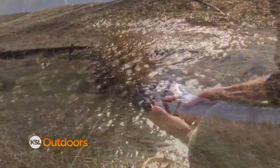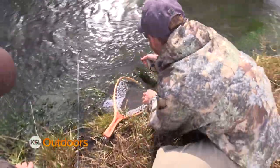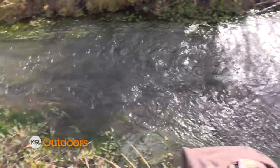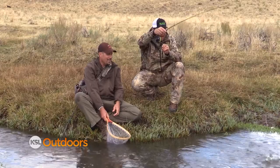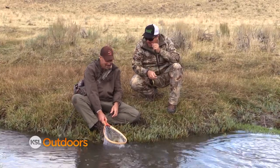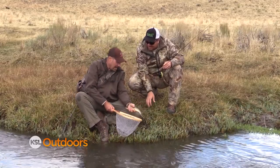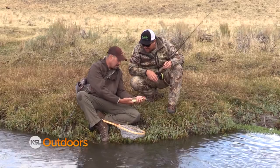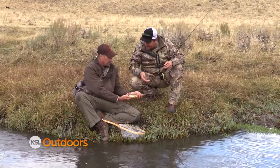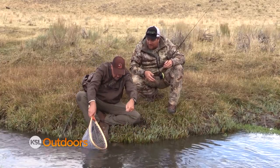Nice fish! Look at that. This is working out all right today — limited grouse and about eight cutthroat under our belt so far. What a neat little stream and a great opportunity. There are a lot of opportunities for Yellowstone cutthroat out here, and there are some nice fish to be had. For a stream you can jump across, catching an 11 or 12-inch fish is pretty impressive. And most importantly, we finished our slam.